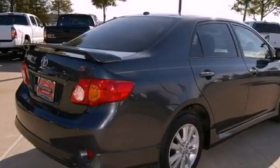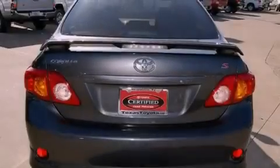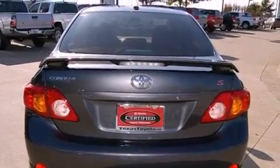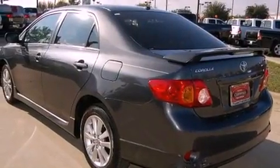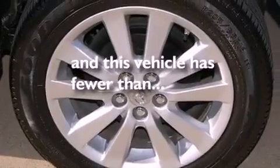All of the following features are included: a low-tire pressure indicator, a folding rear seat, a rear window defroster, a stability control system, an anti-lock braking system, dual airbags, side impact door beams, rear seat child-proof door locks, and this vehicle has fewer than 45,000 miles on the odometer.